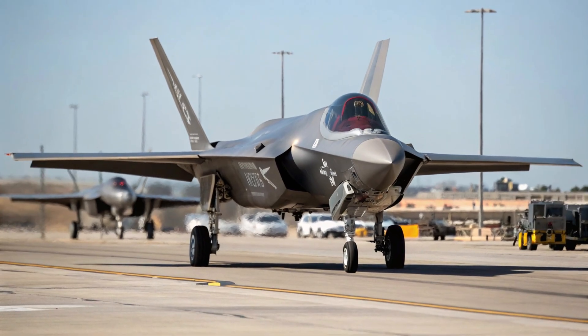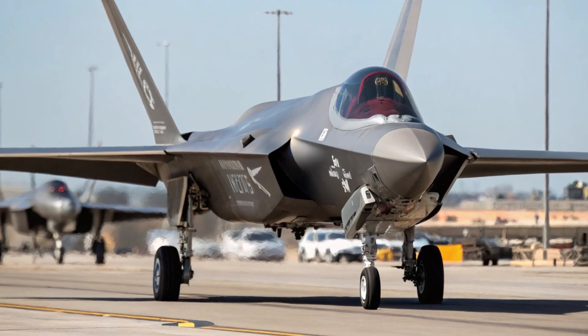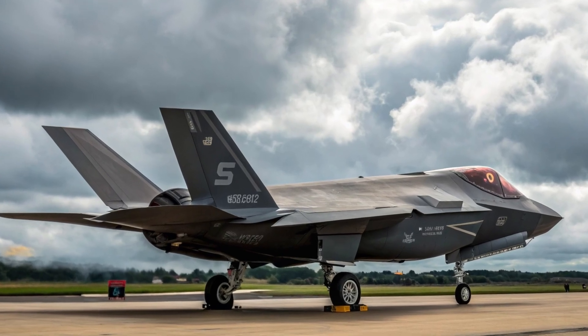it's a networked combat platform that can share real-time information with other aircraft, ships, and ground forces. This makes it extremely valuable in modern warfare, where information is often more important than firepower.